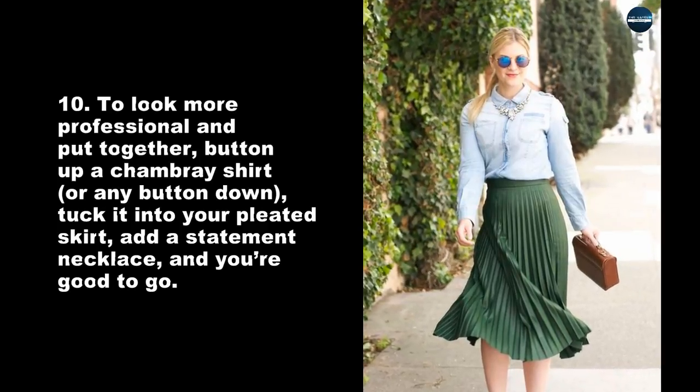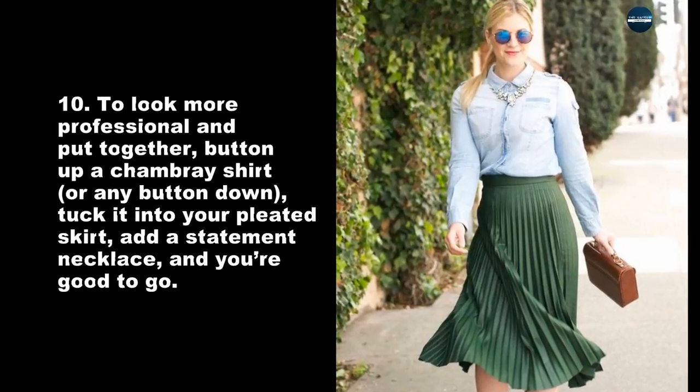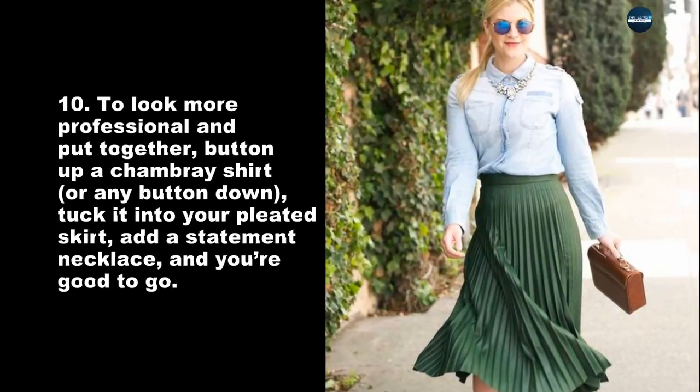To look more professional and put together, button up a chambray shirt, or any button-down, tuck it into your pleated skirt, add a statement necklace, and you're good to go.